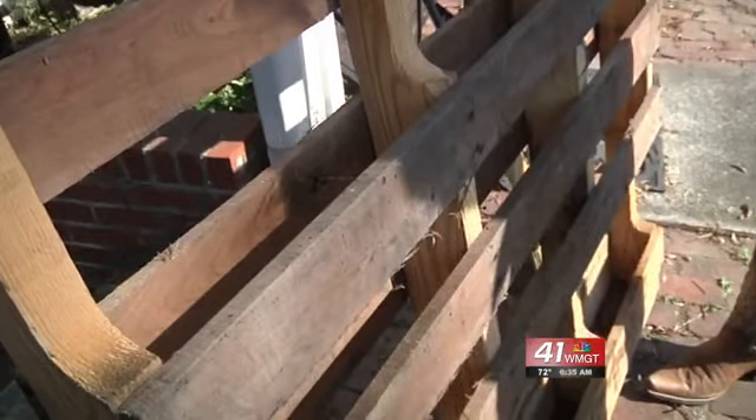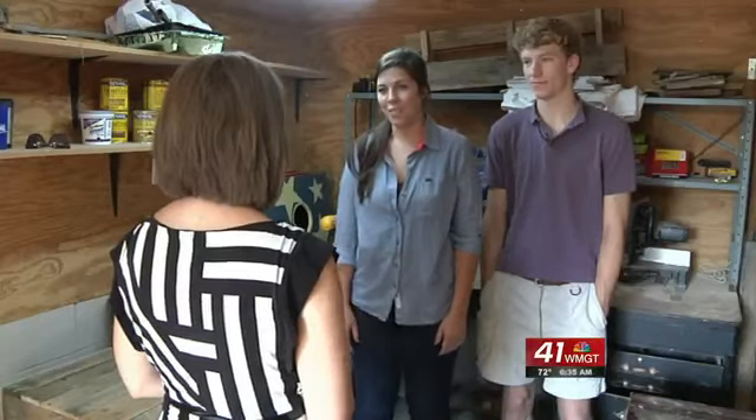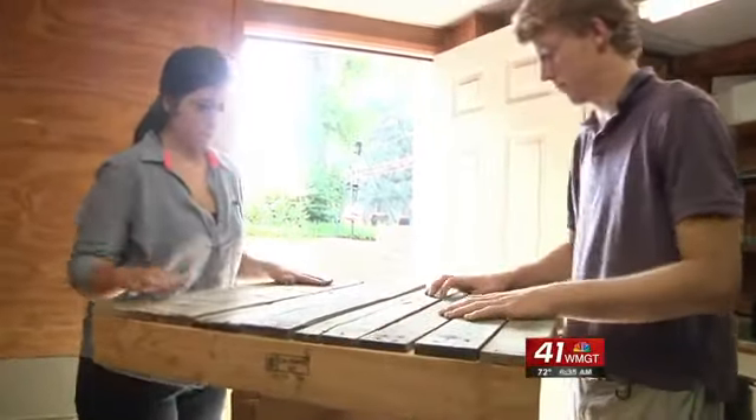Businesses donate the pallets. Davis and her partner, Andrew Eck, then spend four to eight hours building each table.